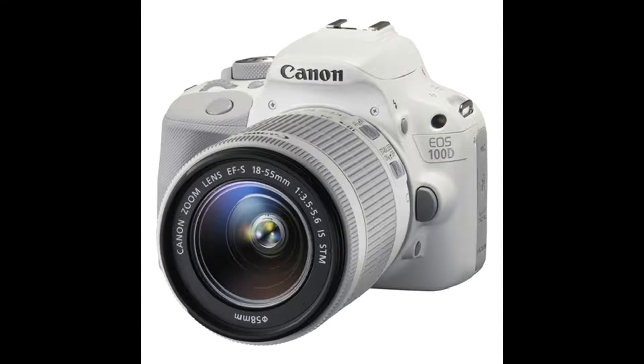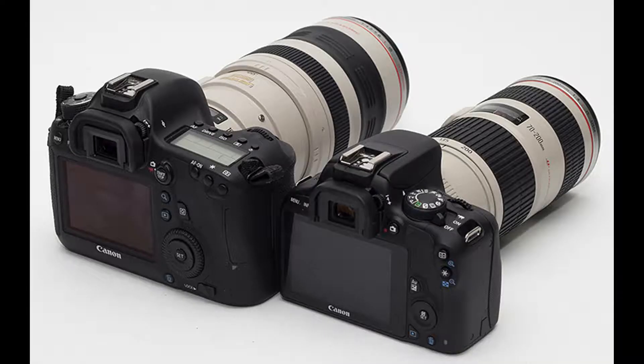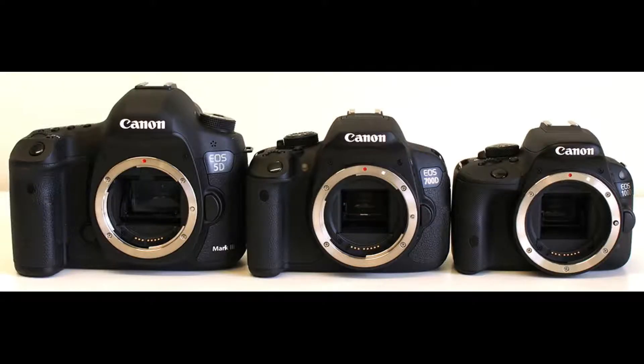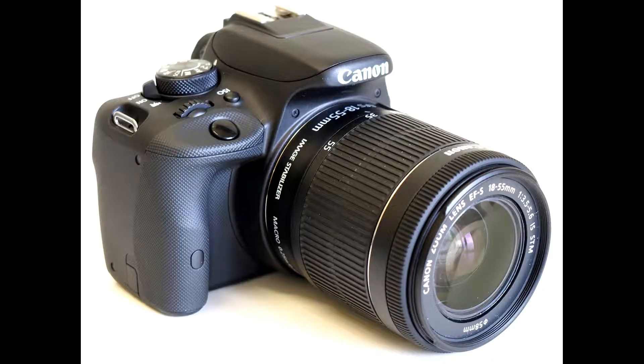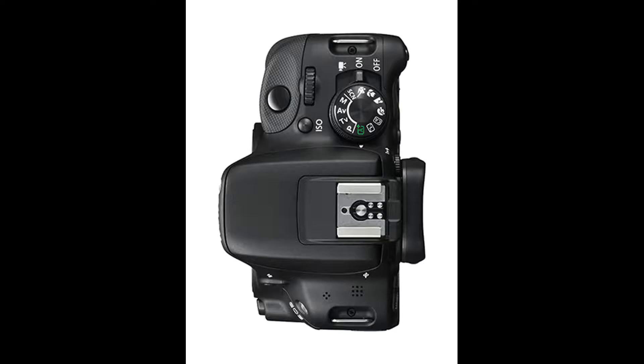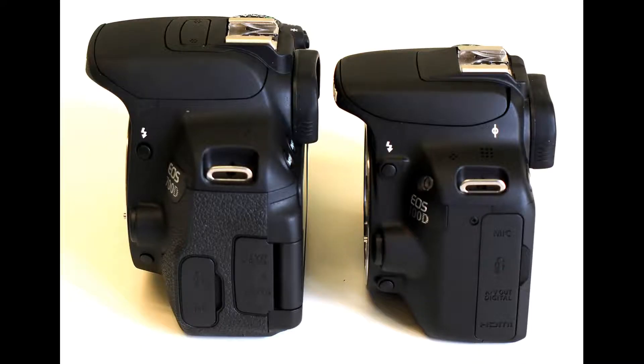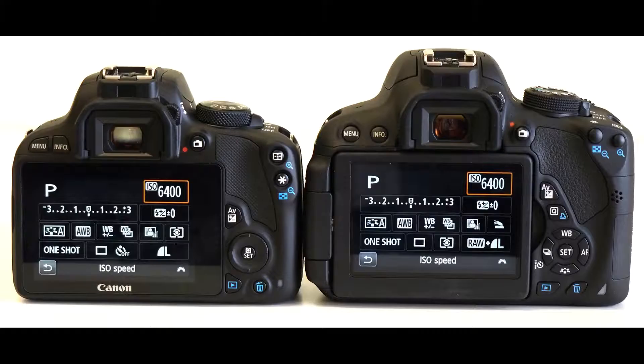Canon EOS 100D — Price $449, Megapixels 18, Sensor Size 332 square mm. The Canon 100D is the lightest DSLR in Canon's lineup, and we were big fans when it was released a few years ago. Now it feels primed for an update, with an 18-megapixel image sensor and relatively simple autofocus system that has been surpassed by newer Canon models like the 750D. The 100D is still a solid entry-level camera, but we prefer the higher resolutions of the cameras above.